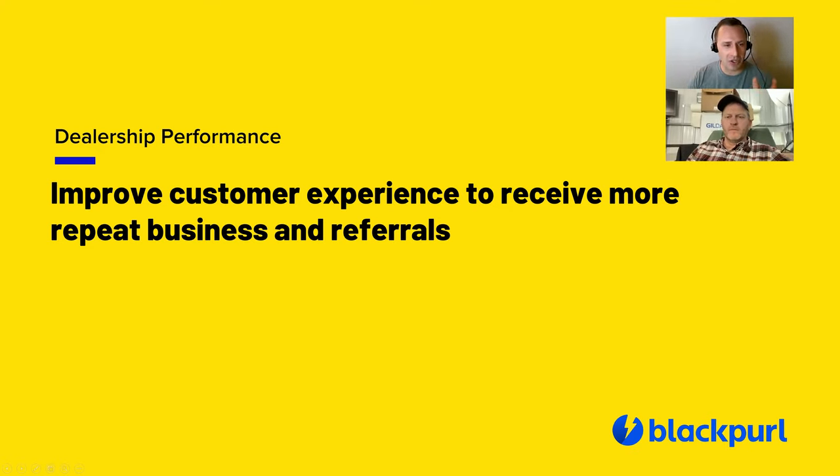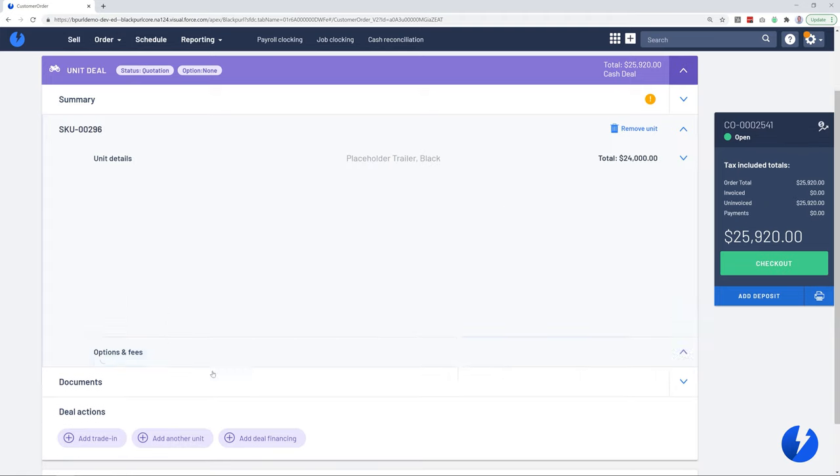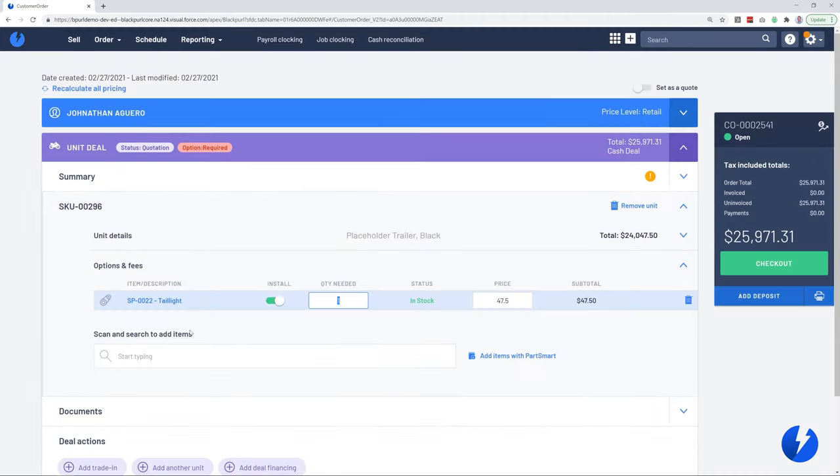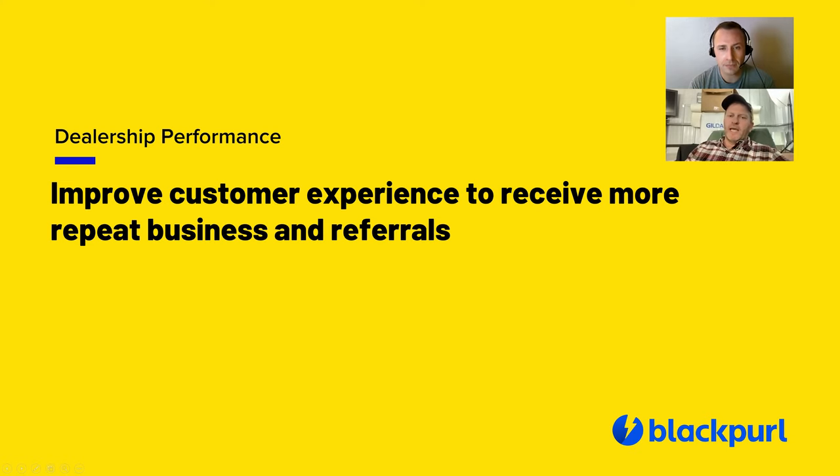How do we improve the customer experience to receive more referrals and repeat business? Kevin, what DMS capabilities have impacted your customer experience the most? Black Pearl has been one of those DMS systems that has impacted us the most. Number one: when someone calls in with a request, we can create a quote, put all the different parts and service items onto it, and send it out. Literally, until we hang up the phone, that quote is put together and it's already in their inbox waiting for them. That is a customer service experience that every customer loves.